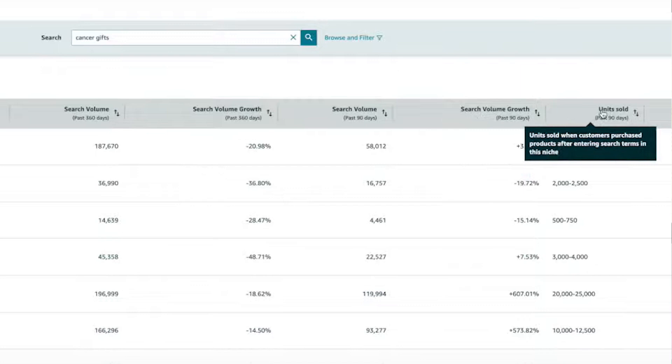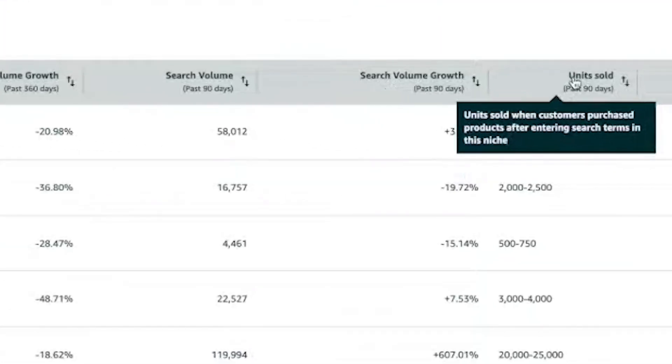In addition to search volume, we're also provided with total units sold and growth trends, but just like the search volume data, this information is across the entire niche rather than on a product-by-product or seller-by-seller basis. Amazon probably aren't ever going to share that level of detail because it would be a breach of confidentiality, and knowing general sales in a specific niche is still helpful nonetheless.